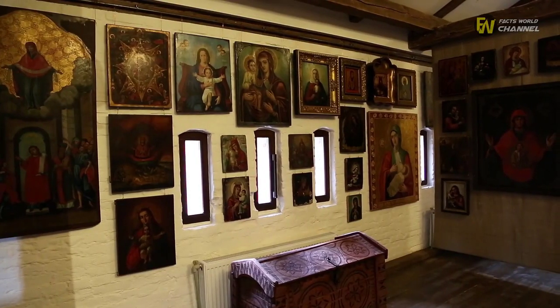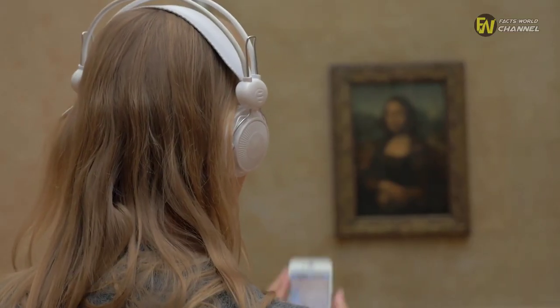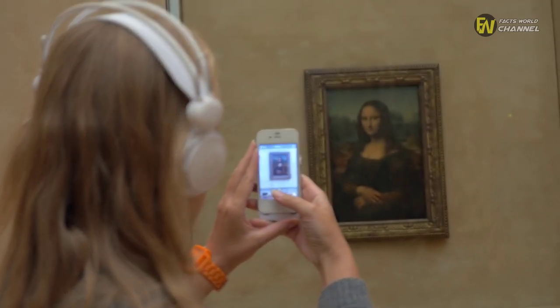A representative of the National Gallery spoke to UK newspaper The Guardian about the discovery. 'Why Leonardo abandoned this first composition still remains a mystery,' they said in August 2019.